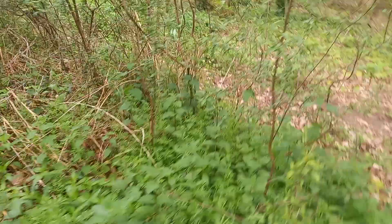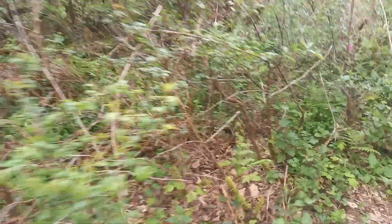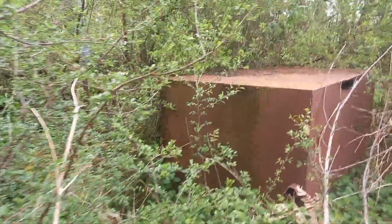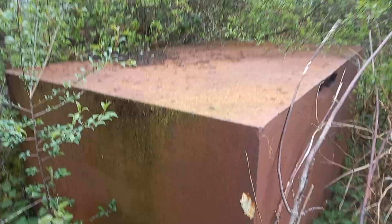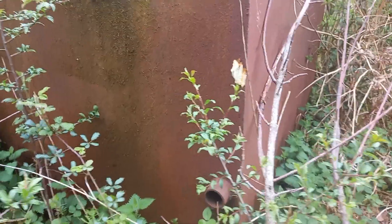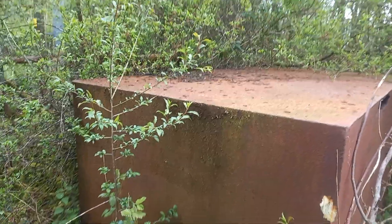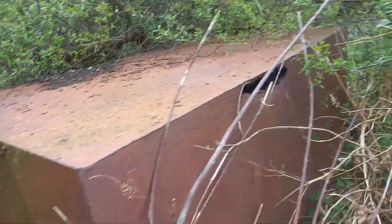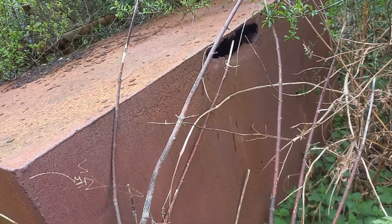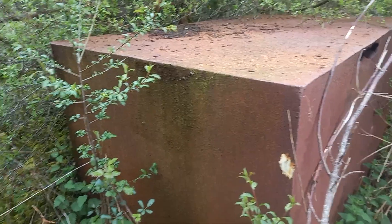I don't know if I'll be able to get to it but I'll try and show you anyway. There's a rotten old oil tank of some sort. I can't see any markings on it. Not particularly interesting, but old industrial equipment.